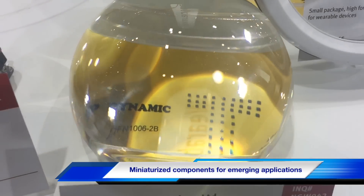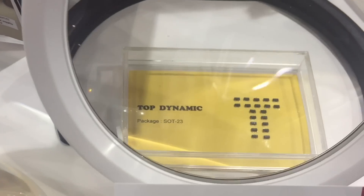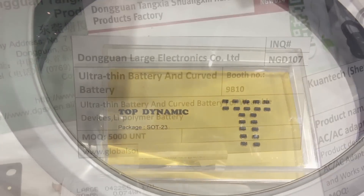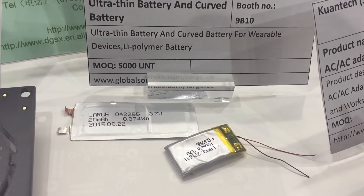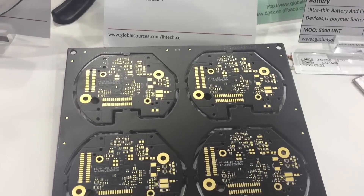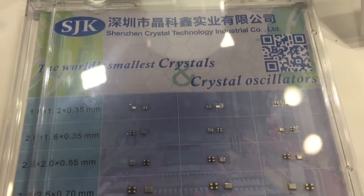For electronic components, the trend for miniaturization continues as suppliers target emerging applications such as wearables and robotics. Among the exhibits at the show are ultra-thin and curved batteries for wearables, high-density multi-layer PCBs, ultra-small crystal resonators, and small package diodes.